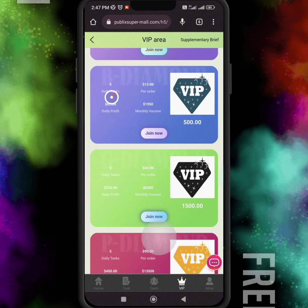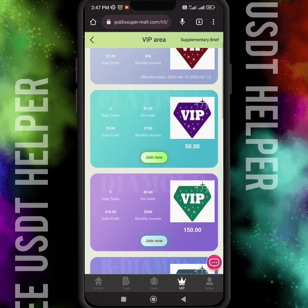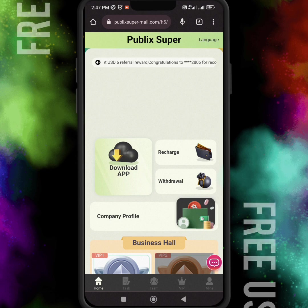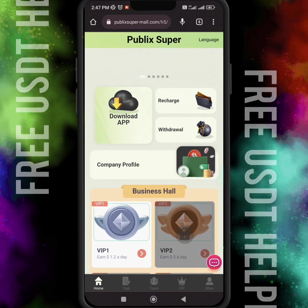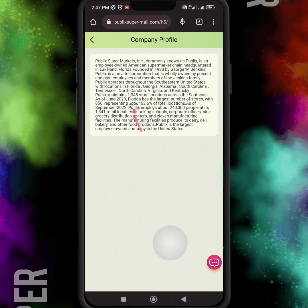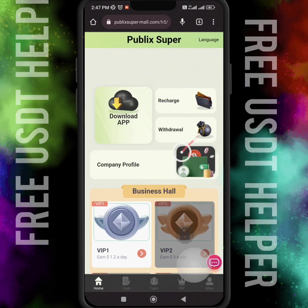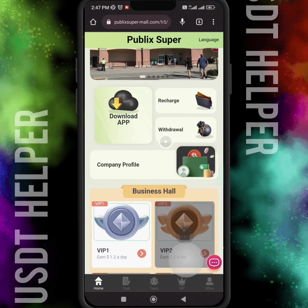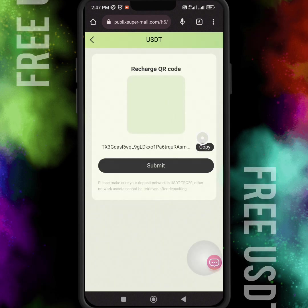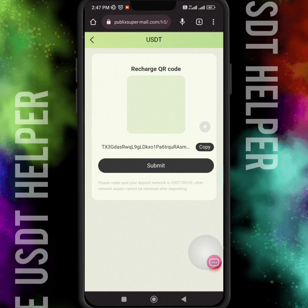The daily commission is 1.2 dollars. There are many VIP levels and you can choose any VIP level according to your investment plan. But I'm not a financial advisor, I don't know your financial situation, and I'm not responsible for any annual loss, because all these earning websites are risky. I only show and record websites that are less risky than others, so you can invest according to your situation.